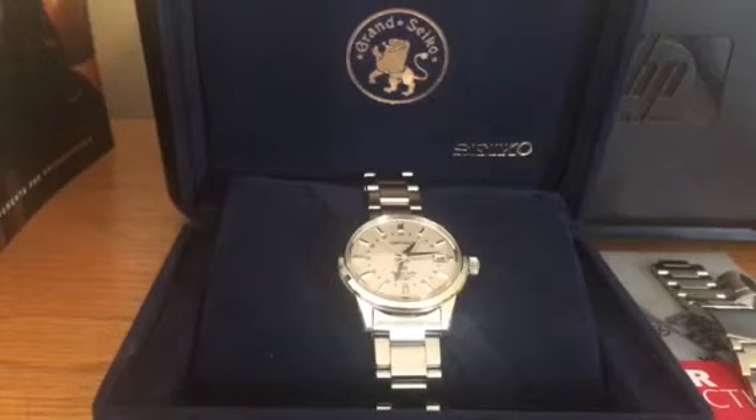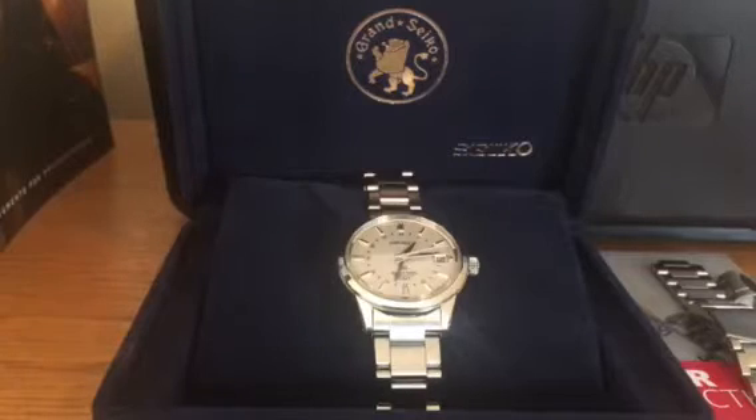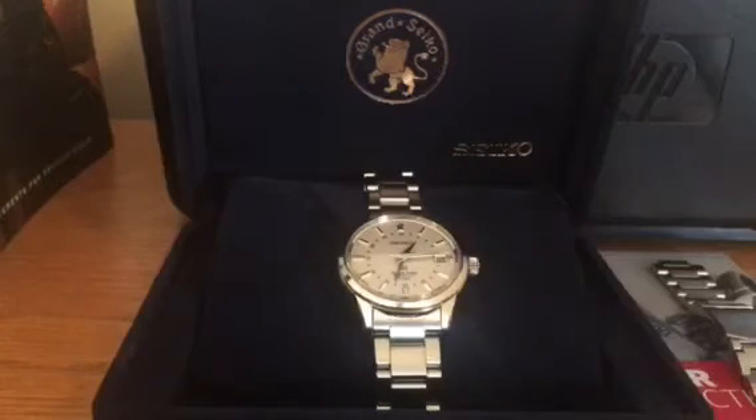Hi guys, I just wanted to share this one with you — it's a new arrival today, it's a Grand Seiko, my first ever Grand Seiko. I just wanted to give you my first impressions of it. The model number for this Grand Seiko is SBGM023J and the watch is from 2012, so let's have a look at it.